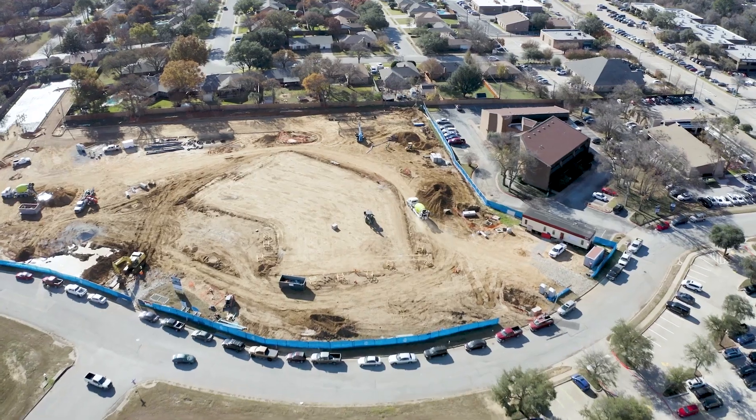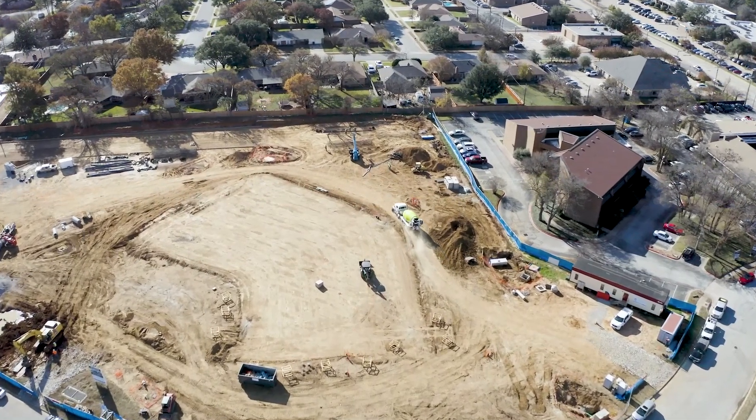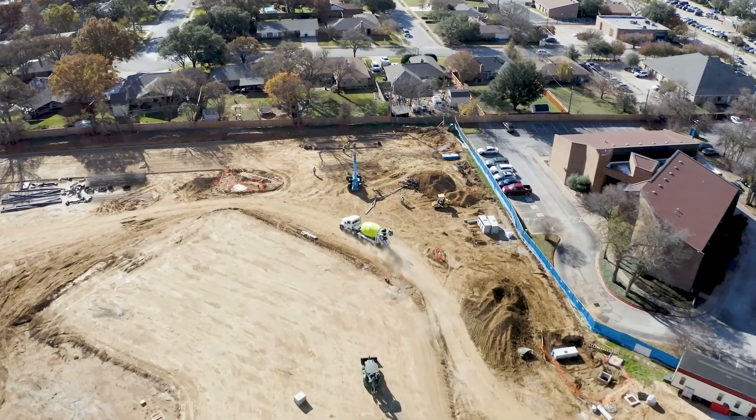The first project that we tried it on was a 230,000 square foot tilt wall industrial building, just a shell box. We finished that job three weeks early. That's unheard of in the industrial world — those things are always right down to the wire because you have to pursue them with such a tight schedule. That's what sold Doug and myself on the fact that we can do this across all market segments, and it became a key differentiator between us and our competitors.